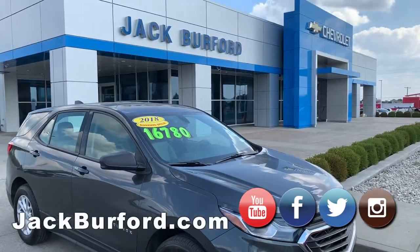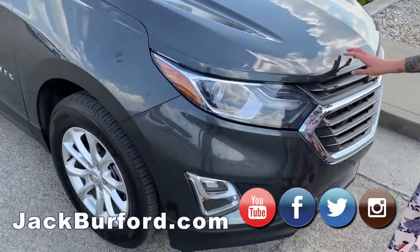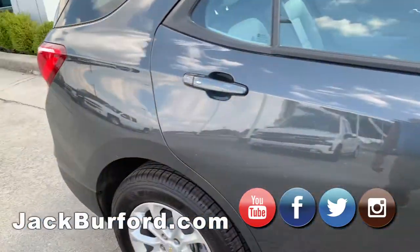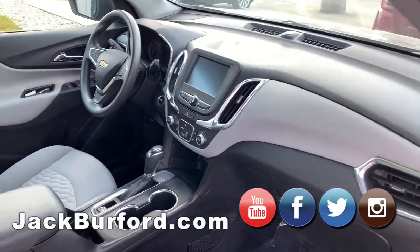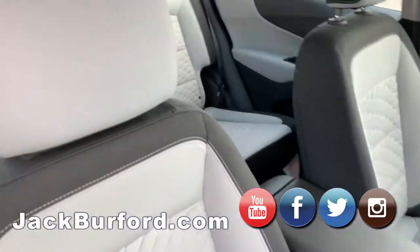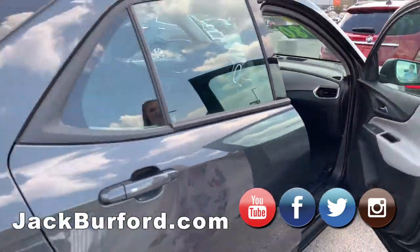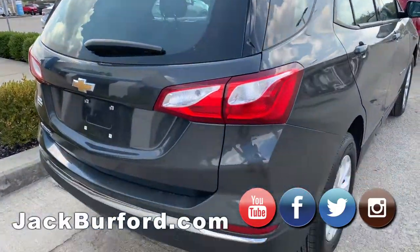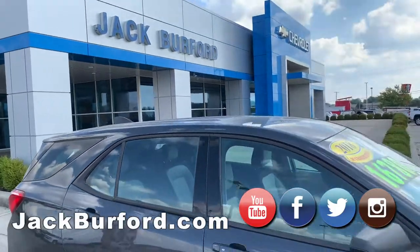This is a 2018 Equinox priced at $16,780. Slate gray — slate metallic, I have to double check that one. But it's gorgeous as well, very low miles. It has a two-tone interior, backup camera. I love this light gray — that two-tone makes it look roomier. It also has reclining rear seats, and the tires are basically brand new. This is a sharp vehicle.